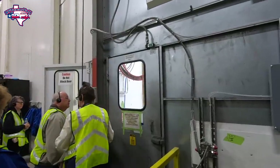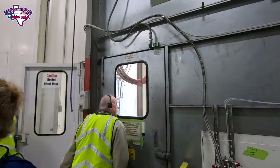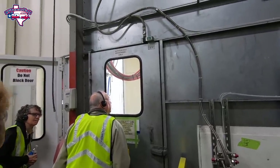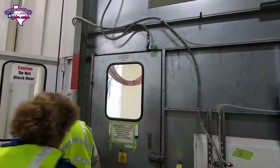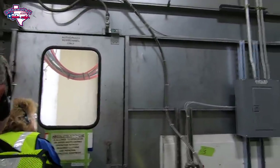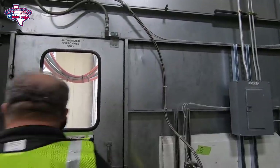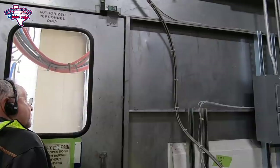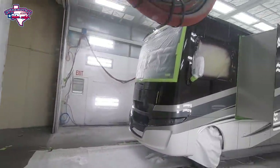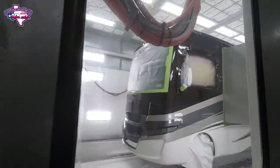They're taking us to the part where they spray on the clear coat. Everybody's looking in because they're actually in process in that booth spraying clear coat — we have to wait our turn to look. All Tiffins get three coats of clear coat, and some of the more expensive models get five coats of clear coat. Look at that — it's already shining in there.